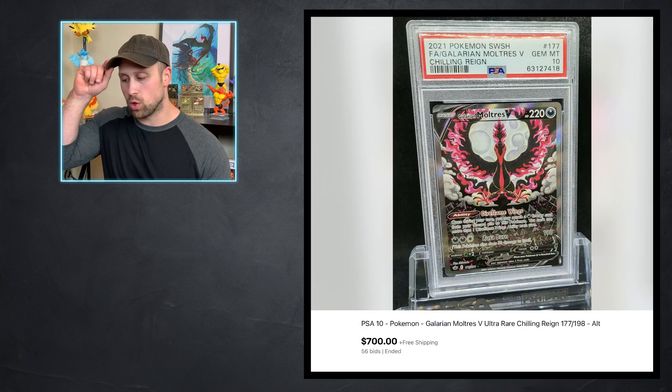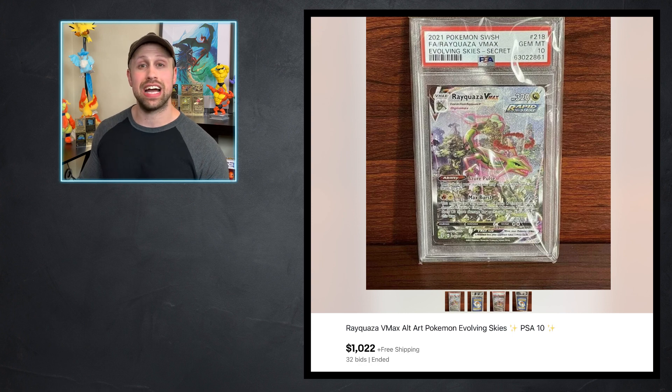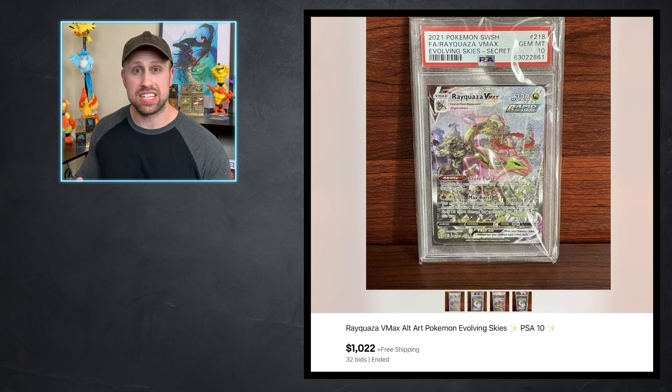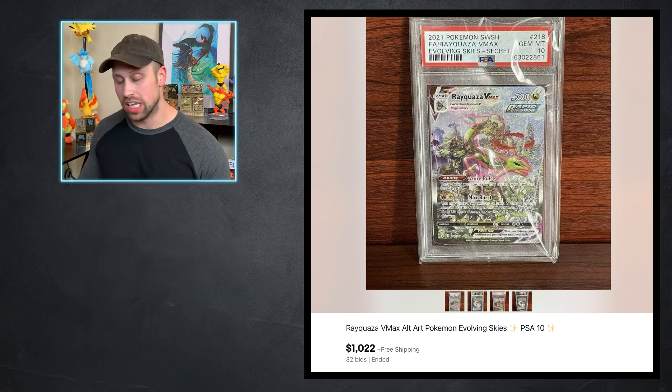Here from Chilling Reign, we have a Full Art Galarian Moltres V that sold as a PSA 10 for $700 even. I am in love with this artwork. I also love the regular Moltres V from this set. And then we have from Evolving Skies this English Rayquaza VMAX that got the PSA 10 and sold for $1,022. I was looking at this card — it looks super clean, super minty, and very well-centered. Last week, the Japanese version of this card sold as a Black Label BGS 10 for $7,200. So this English one got a little bit over $1,000 — what do y'all think of that?